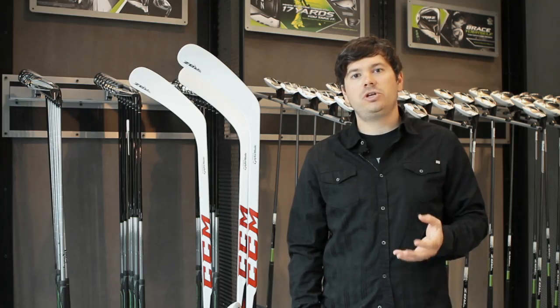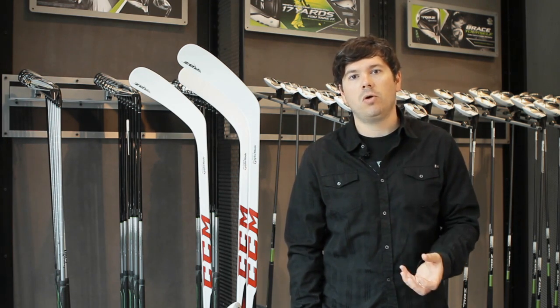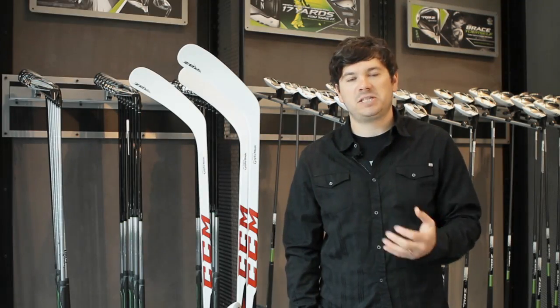For CCM RBZ, we've created a brand new blade structure that's new to the hockey industry. Traditionally, blades have been a sandwich structure, which means the composite skins are compressed around a polymer foam core. We've removed that foam to create speed channels that maximize COR and give us the hottest face in the hockey industry. This is what we're calling speed blade technology.